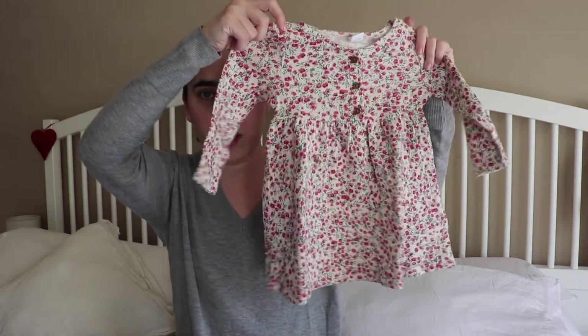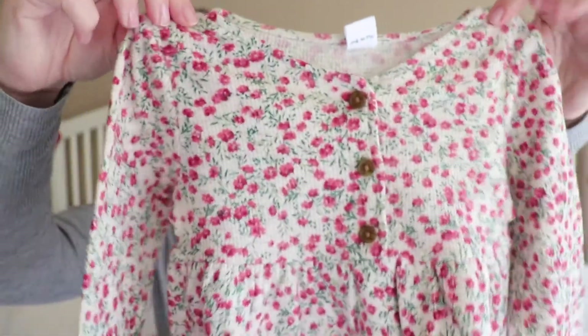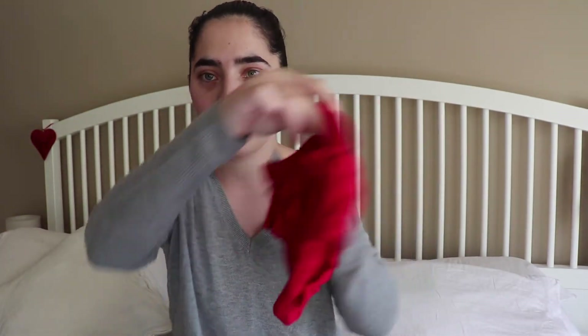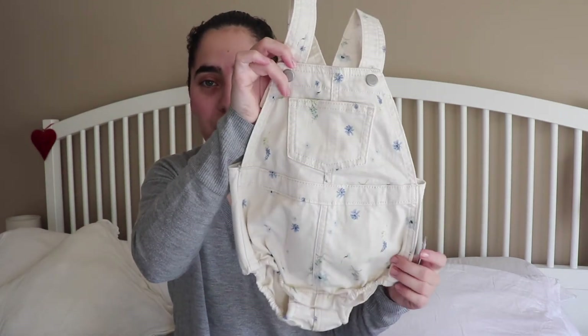I also bought her this dress mainly because it was super cheap and very cute, so she'll have another option for Easter. It's very comfortable — a nice kind of fabric. I bought her some bloomers to go with it, which are super cute to wear underneath. Maybe she can wear it with tights or long socks. I think this could be the winner for Easter.